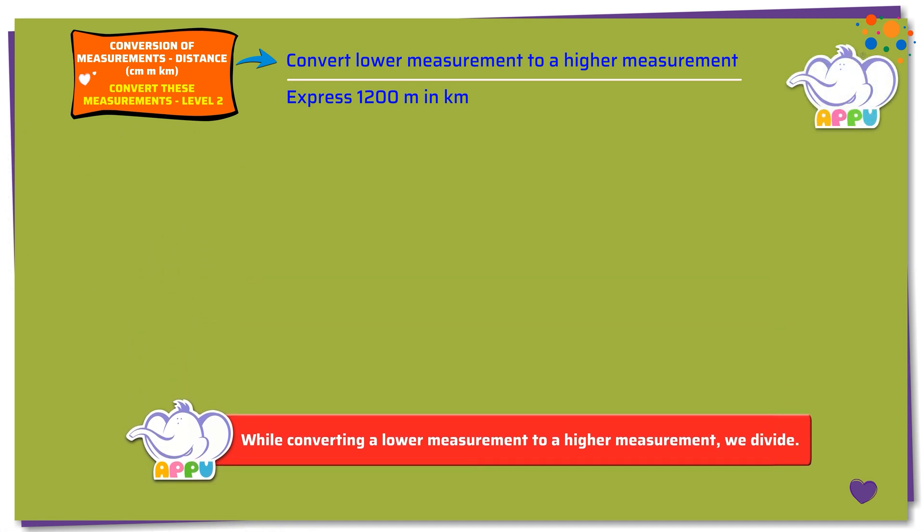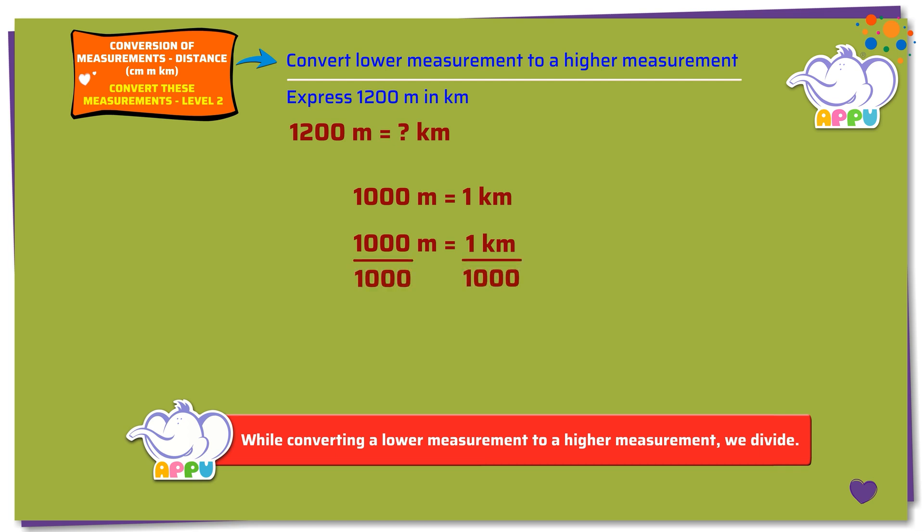Here we need to find how much is 1200 meters in kilometers. We know that 1000 meters equals 1 kilometer. Dividing both sides by 1000, we get 1000 meters divided by 1000 equals 1 kilometer divided by 1000. 1000 divides 1000 once. Now we get 1 meter equals 1 kilometer divided by 1000.